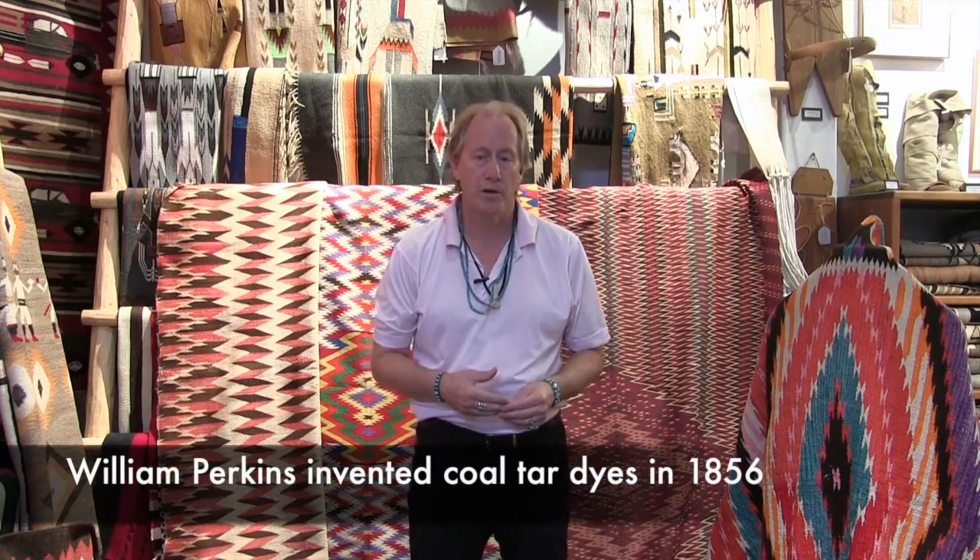Versus this, which is the classic piece — it has all natural dyes, because synthetic dyes weren't even invented until 1856 when William Perkin found coal tar dyes.